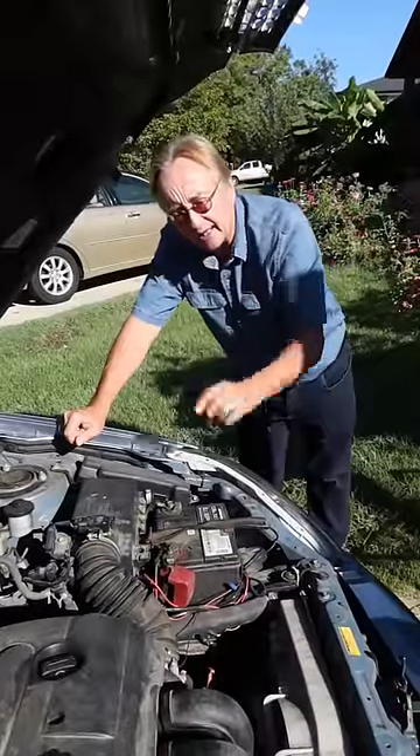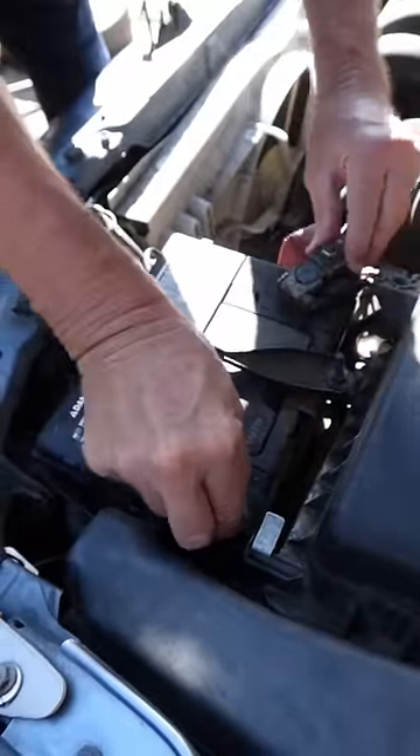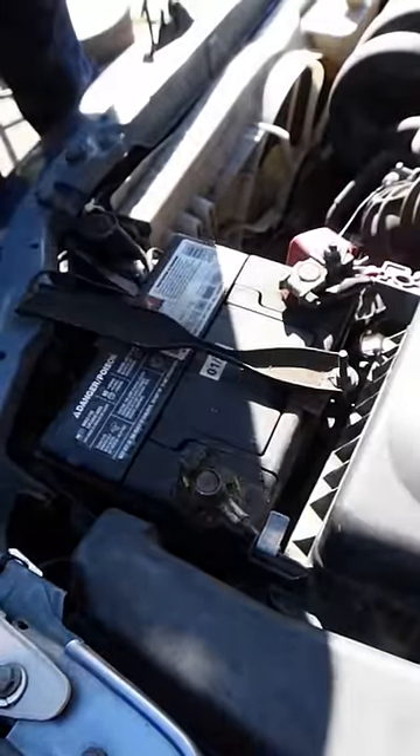I'm going to tell you what you can do if the electronics stop working in your car. First, make sure your battery terminals aren't loose — if they're loose it'll do damage to your car.